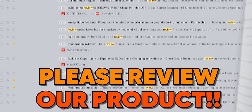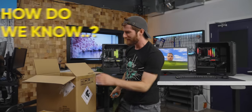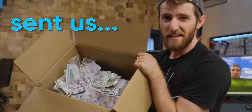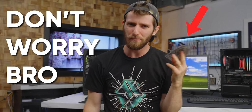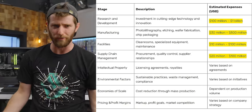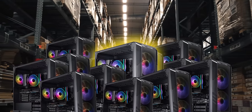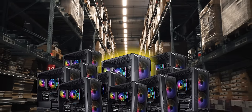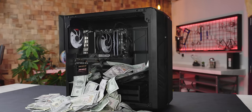Brands reach out asking for reviews every day, but if they send the product to us directly, how do we know that they haven't sent us a special hand-picked unit? Well, believe it or not, with most product categories this isn't a major concern. It costs millions of dollars to develop and validate a CPU, for example, which makes it pretty impractical to send out special units different from mass production. However, we've always been a little wary of pre-built PCs.